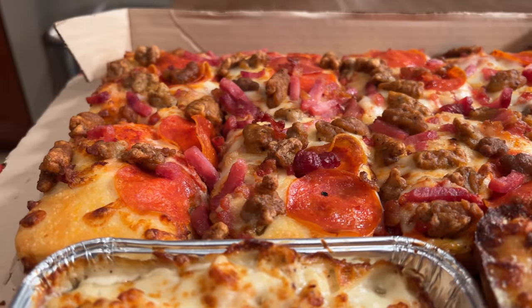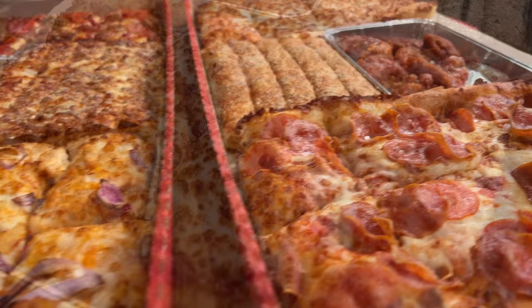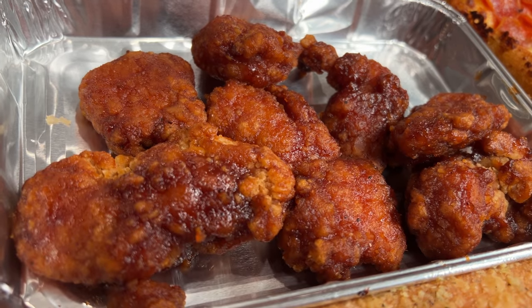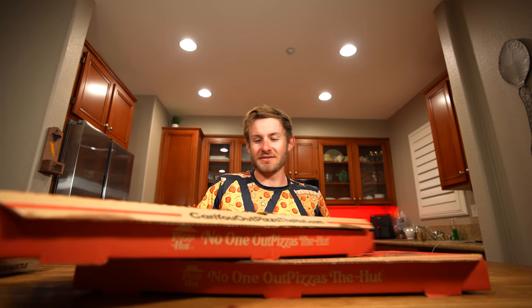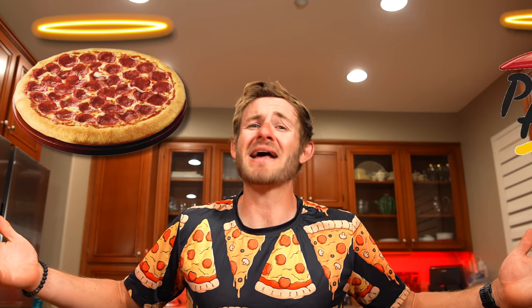So on this table right now, I have two Big Dinner Boxes from Pizza Hut. Each Big Dinner Box contains two medium-sized pizzas, five breadsticks, and you can choose between wings or pasta. So me being me, I decided to get everything. Every single thing.